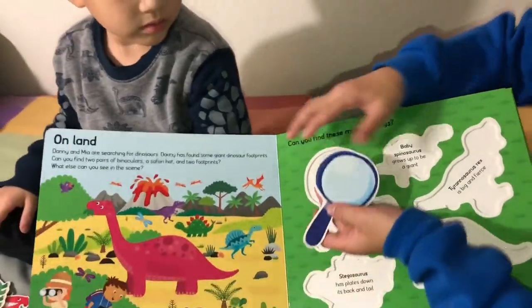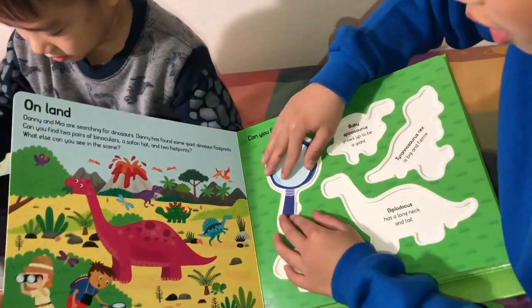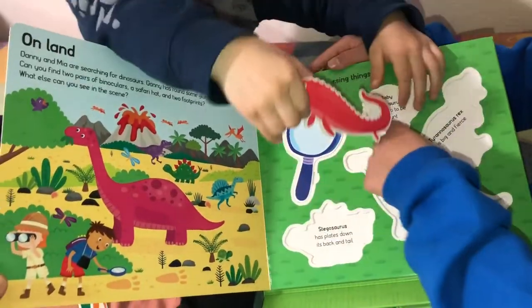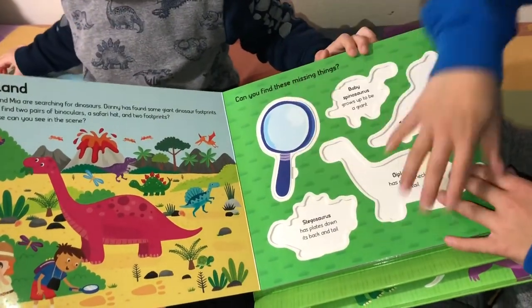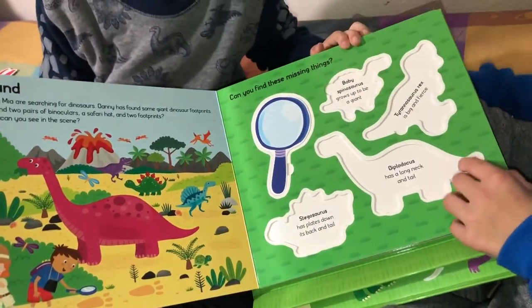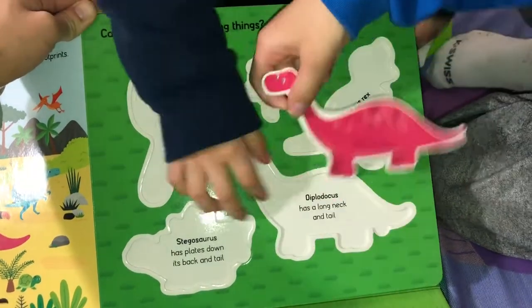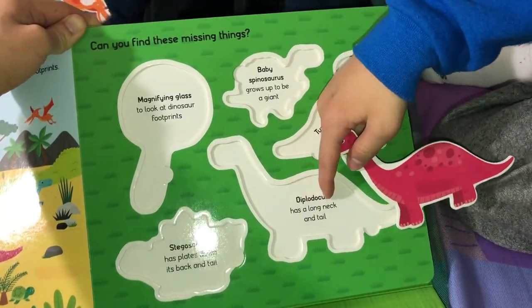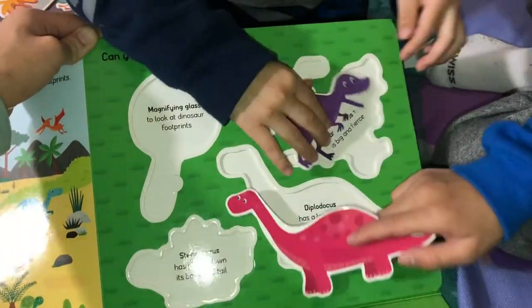For example, here's the magnifying glass. I'm going to put it in here. And then we're going to keep on putting everything - every single puzzle piece in here - matching dinosaur. First, I found Diplodocus. Diplodocus has a long neck and tail. That's pretty cool.